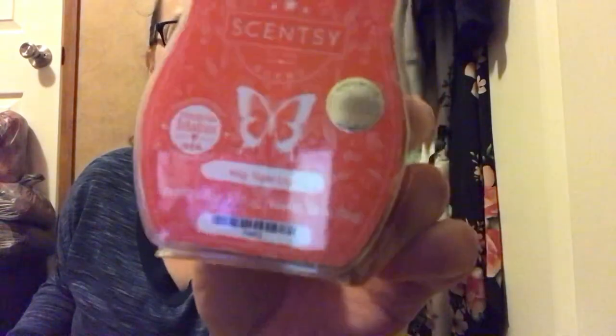Lastly in this Whiff box is a wax bar of the scent of the month for March, which is Hay Tiger Lily — a little bit of a tongue tie there. I don't have the notes in front of me, but I know it's Tiger Lily, so a floral scent, but it also has a note of citrus. It's a very beautiful scent. I'm not big on florals, but I feel I'm really going to like this because of the citrus note in it. I'm a sucker for fruity and citrus scents, and I can see myself warming this and purchasing more.